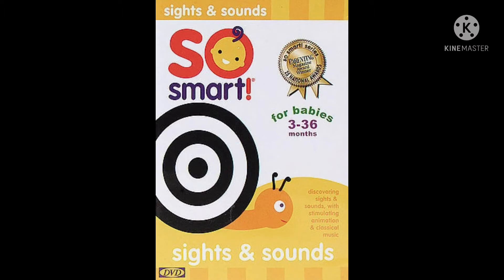Hello, my name is Luna, and this time I will show So Smart! DVD and CD. Baby's First Sight and Sounds.